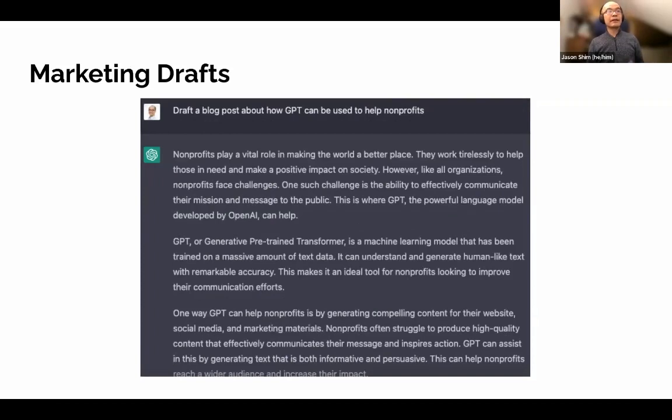Another example would be around marketing drafts. Here's a prompt: 'Draft a blog post on how GPT can be used to help nonprofits.' The blog post generated was about five paragraphs long — you can make it longer or shorter. The blog post itself is okay, it's generic, but it's more about generating that first draft for potential use. This is something to keep in mind as something that has potential in this area.